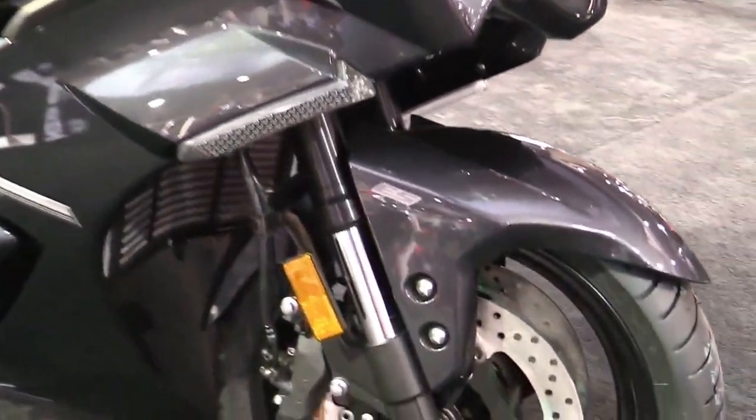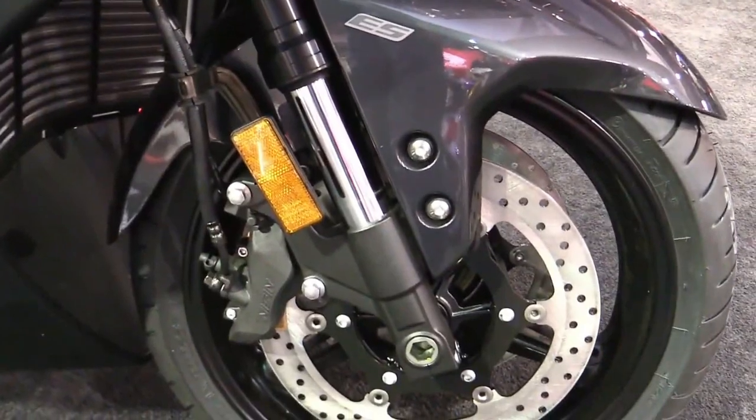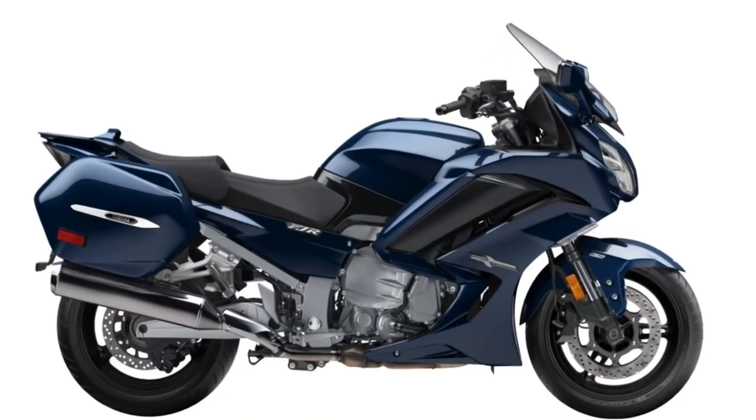Advanced Ride-by-Wire Fuel Injection: The FJR1300ES makes use of Yamaha's Chip-Controlled Throttle, a ride-by-wire system that provides crisp, seamless throttle response in a variety of altitude and weather conditions, ideally matched to the refined and sporty nature of the FJR.